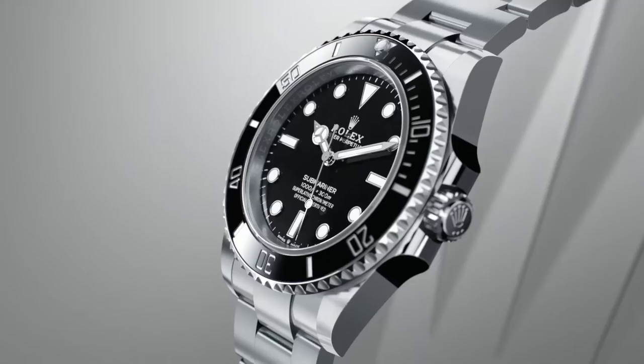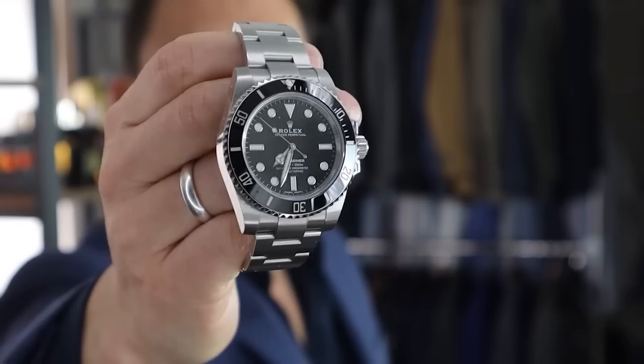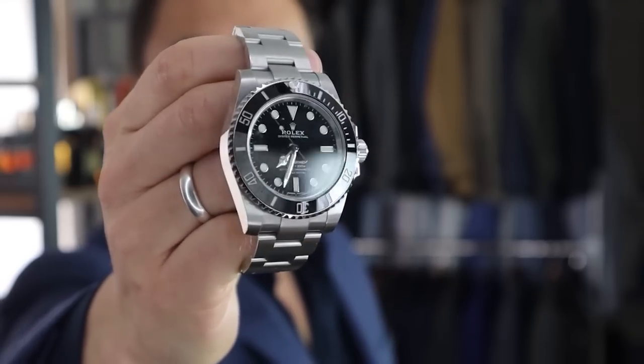The Rolex Submariner is considered by many watch enthusiasts to be the iconic men's luxury watch. About 18 months ago, I picked one up and at the time I couldn't have been happier. That being said, about a week ago, I sold it. Why and how much? Find out, gents, in today's video.